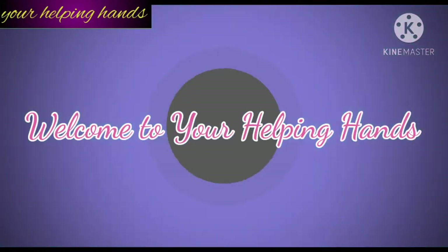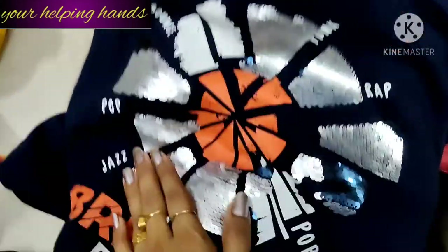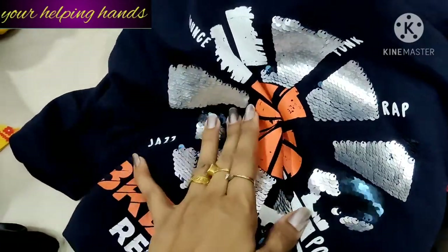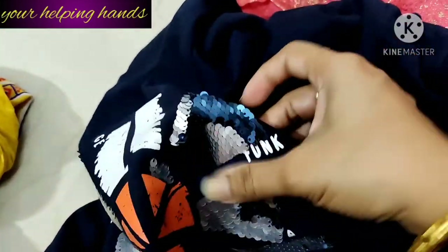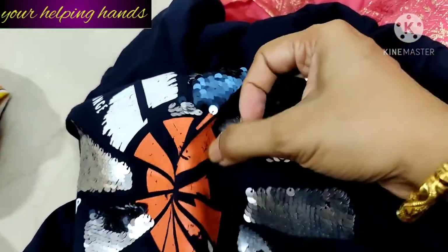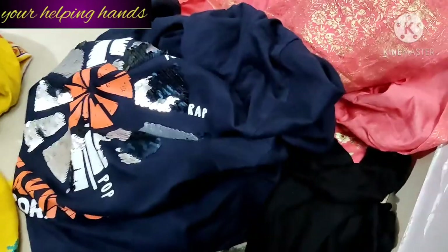Hi friends, welcome to my channel, Your Helping Hands. I hope you all are doing well. Today I am going to share with you a very important review video of a unique product. I'm sure it will help you a lot and you can trust me — it will reduce your work and save your time, as I have experienced. This is my own experience which I am going to share with you through this video.